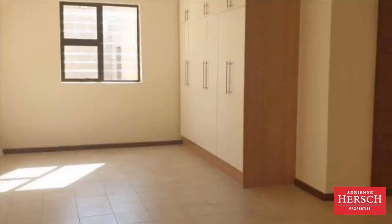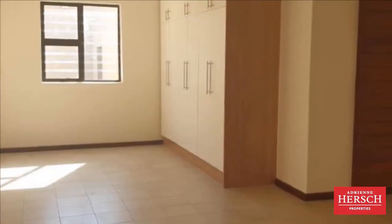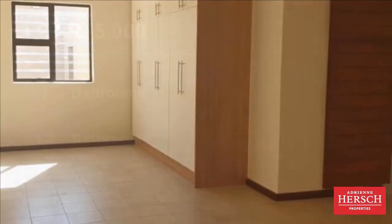Rent excludes electricity. For more information on this property or to arrange a viewing, please contact us.